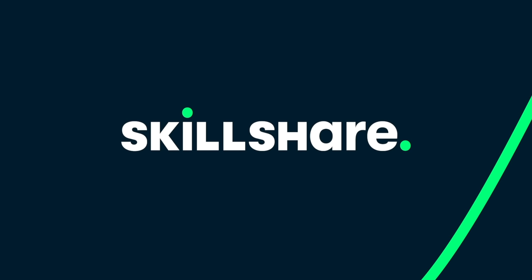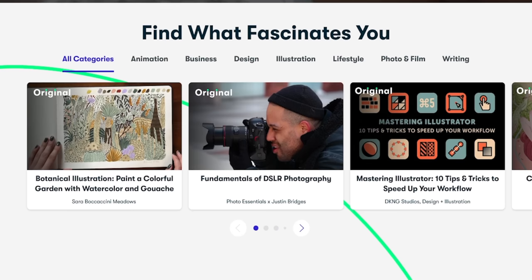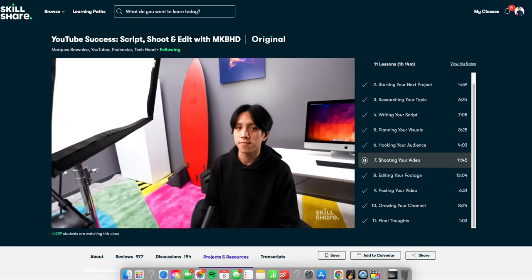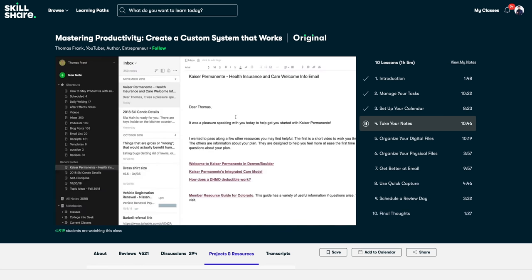This video is sponsored by Skillshare — the online learning community with thousands of classes for anyone who loves learning and wants to explore their creativity. I've been a long-time user since way before they reached out for the sponsorship, and a lot of the skills I use for this YouTube channel I learned on Skillshare. The first 1000 people to use the link in the description will get their first month of Skillshare free.